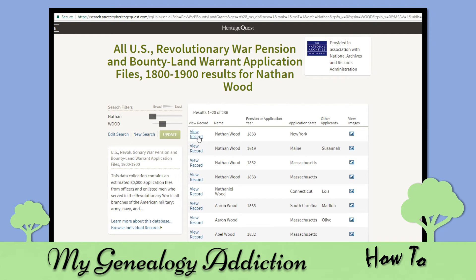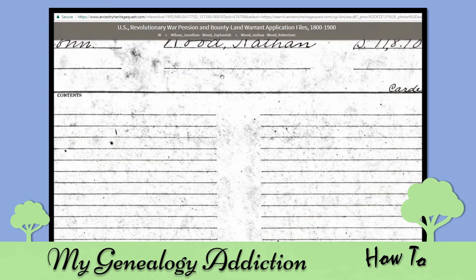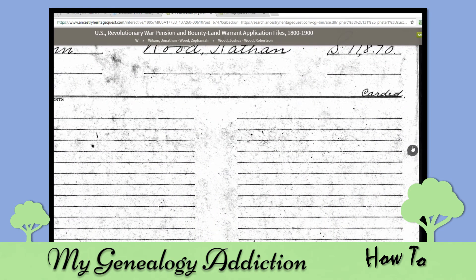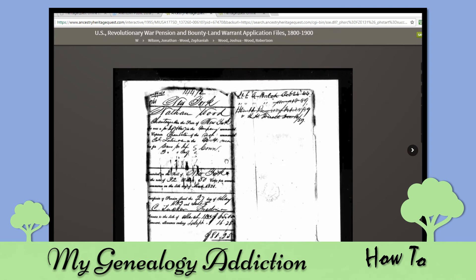I'll give you an example. You can pull up a record and look at the actual files and forms that they filled out. Always go to the next result too, because there are usually more pages about the person. Here's Nathan Wood from Chautauqua, New York.